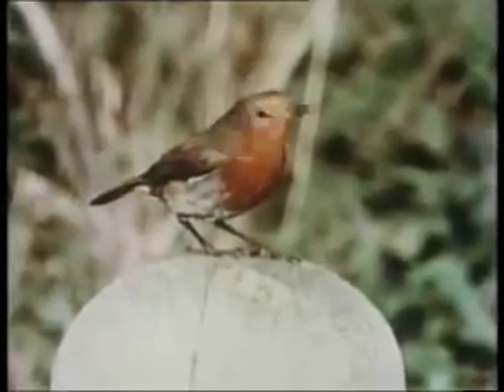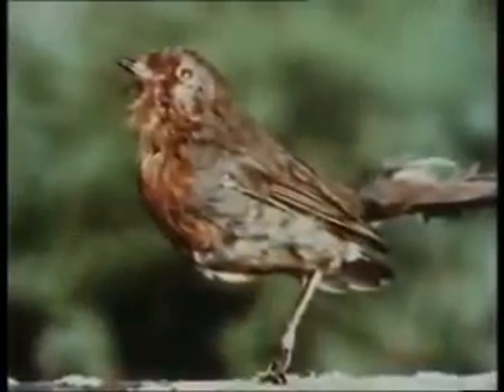Robins are very good with their beaks. This robin's making a muddle of himself. It's pretty lifelike.